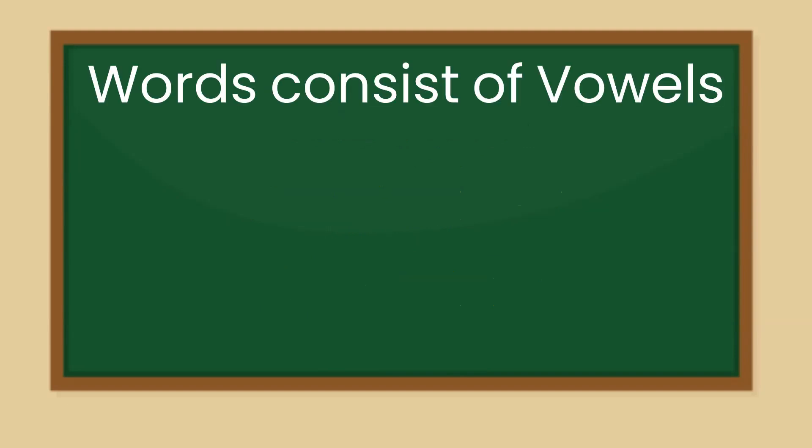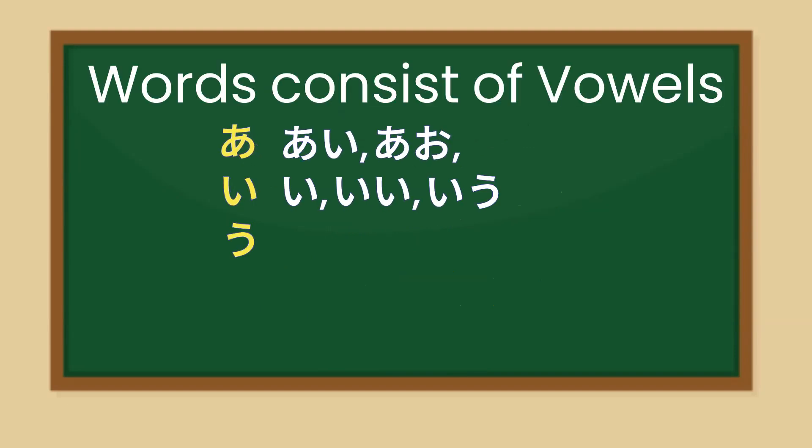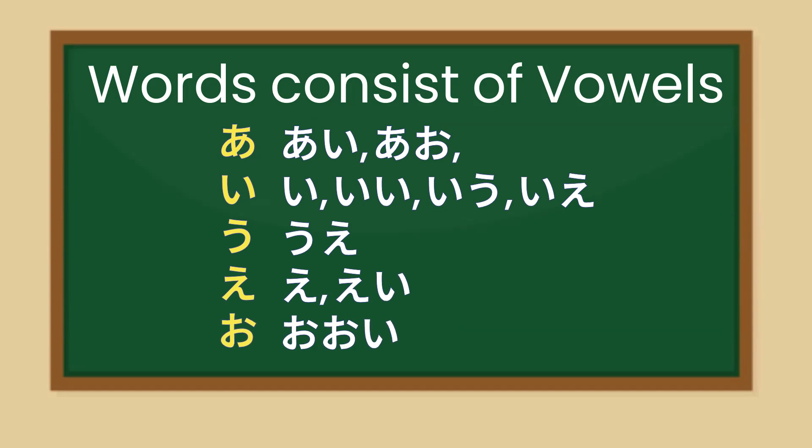Let's take a look at some words using only the 5 vowels. The words will be pronounced in Japanese, English, then Japanese. Repeat after the words when you hear Japanese.